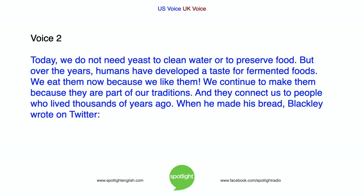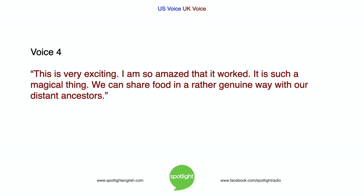Today, we do not need yeast to clean water or to preserve food. But over the years, humans have developed a taste for fermented foods. We eat them now because we like them. We continue to make them because they are part of our traditions. And they connect us to people who lived thousands of years ago. When he made his bread, Blackley wrote on Twitter: This is very exciting. I am so amazed that it worked. It is such a magical thing. We can share food in a rather genuine way with our distant ancestors.